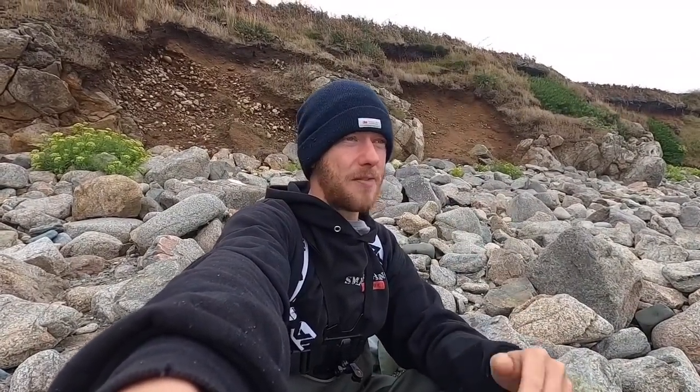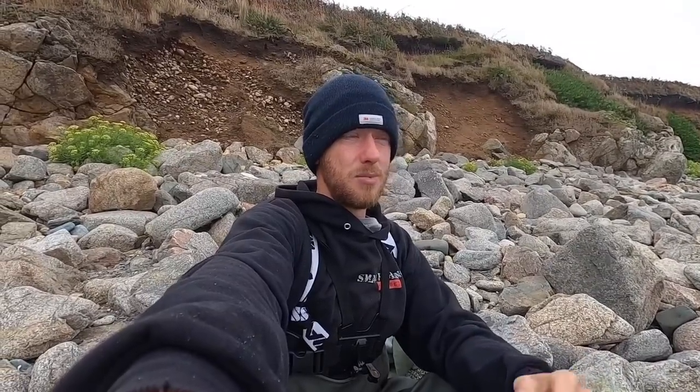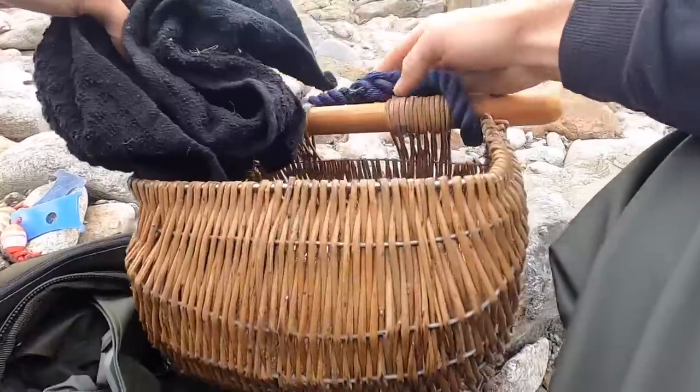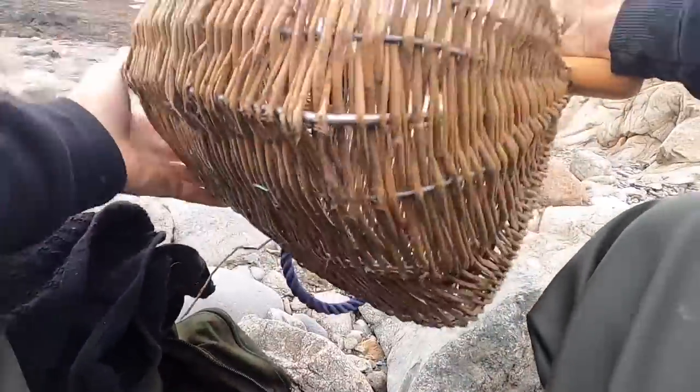Hi guys, we're back at Smash Fishing. We've come out just after a storm and we're going out lobster bashing. I haven't been out foraging in probably two months — we've had rubbish tides and bad weather so I just haven't been able to get out. So this is going to be an exciting one. We're going out with the hook, we've got the pan here with us today, and we're going to hopefully get a load of lobsters. Stay tuned to Smash Fishing!